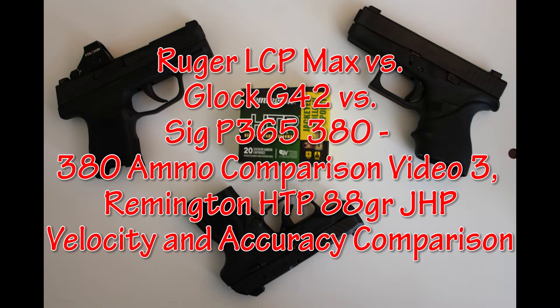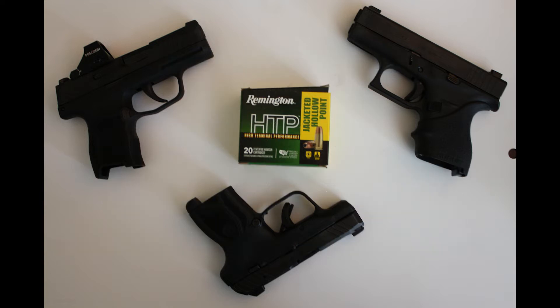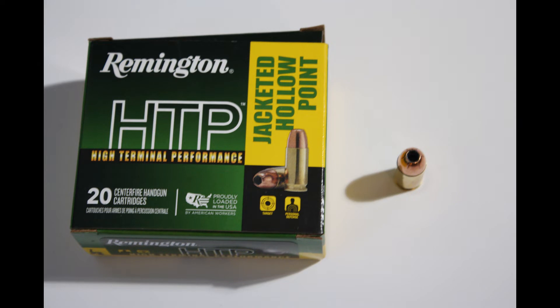This is Ruger LCP Max versus Glock G42 versus SIG P365 380 — 380 Ammo Comparison Video 3. We're going to be testing the Remington High Terminal Performance 88 Grain Jacketed Hollow Point Ammunition, looking at velocity and accuracy comparison.